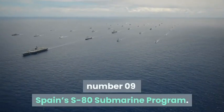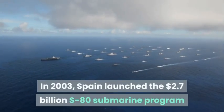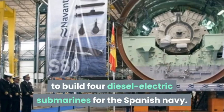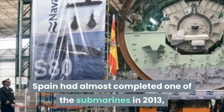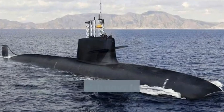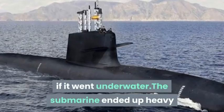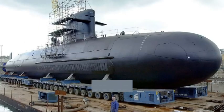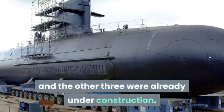Number 9: Spain's S80 submarine program. In 2003, Spain launched the $2.7 billion S80 submarine program to build four diesel-electric submarines for the Spanish Navy. Spain had almost completed one of the submarines in 2013 when it discovered that the sub was 70 tons heavier than it should have been. The Spanish Navy feared the submarine would never surface if it went underwater. The submarine ended up heavy after someone put a decimal point in the wrong spot during calculations. No one discovered the error until the first submarine was completed and the other three were already under construction.